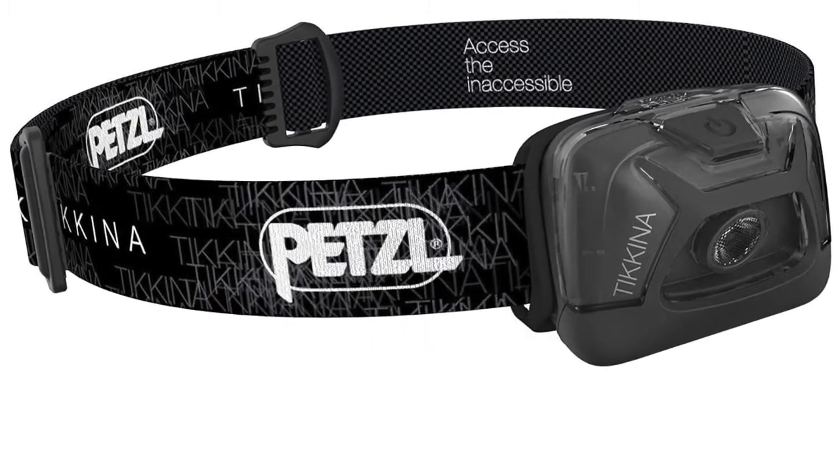Next on the list is a Petzl head torch. There are loads of different head torches for different budgets, but make sure you get yourself one. It's really important that you're seen, especially during winter training — if you're doing road work or running down the canals in the evening, you need to see where you're going and stay safe. Check out the Petzl head torches, they're pretty awesome.